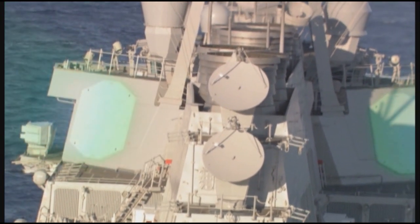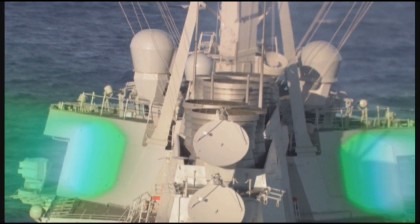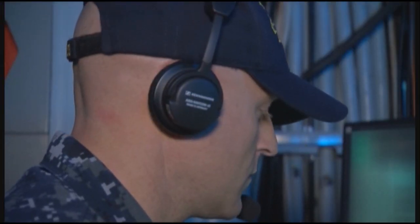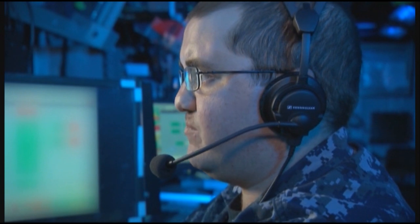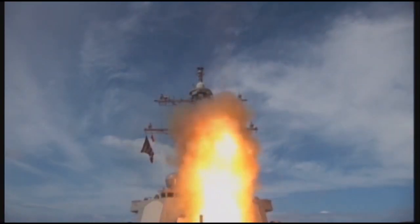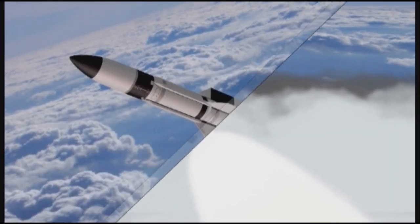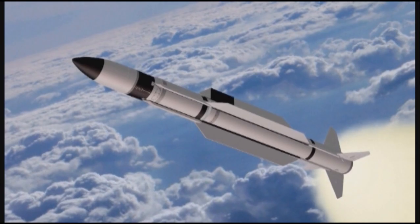The SPY-1 radar detects the BMD target as it enters radar coverage. The Aegis ballistic missile defense weapons system develops a fire control solution and the ship's crew monitors launch preparations for the SM-3. Several minutes after target launch, the weapons system fires the Standard Missile-3 Block 1B. The missile completes booster burn and separation, followed by second stage rocket motor burn and separation. Airborne cameras track the missile throughout the majority of flight, and during flight the weapons system provides guidance commands to the missile.